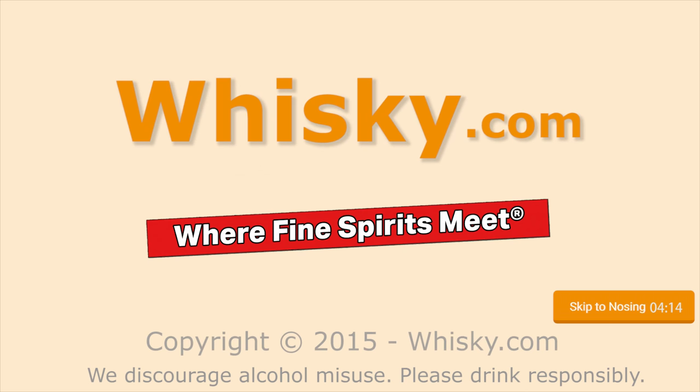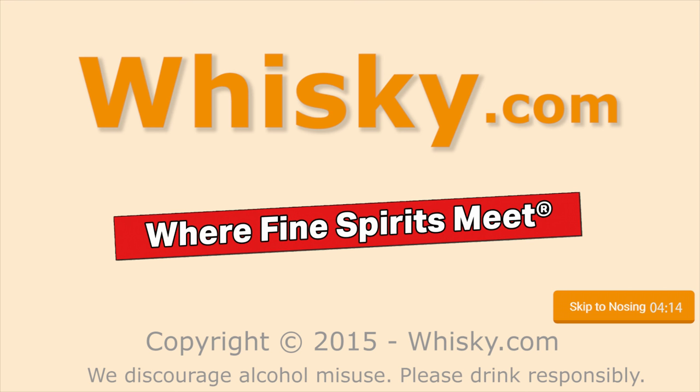Very fruity. Welcome to Whisky.com, where fine spirits meet. My name is Lüning, Horst Lüning. I'm the master taster of Whisky.com.